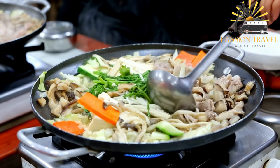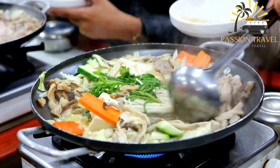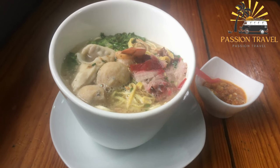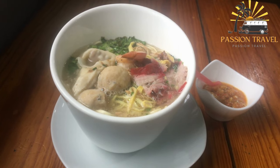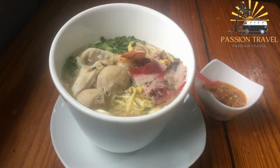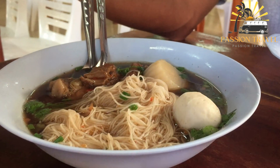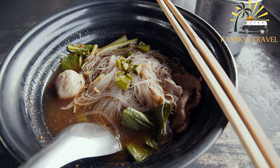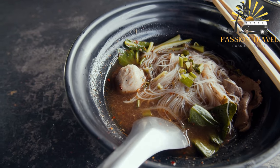The broth is usually made with meat, onions, garlic, and spices such as cumin, coriander, and chili powder. Vegetables such as carrots, bell peppers, and tomatoes are added along with herbs like cilantro and dill. The Ligman noodles are boiled separately and added to the broth just before serving. Ligman is a popular street food in Central Asia, also served in restaurants and homes throughout the region.